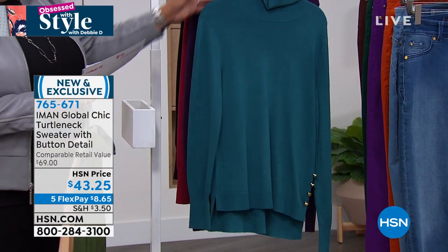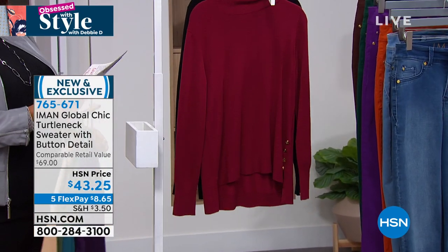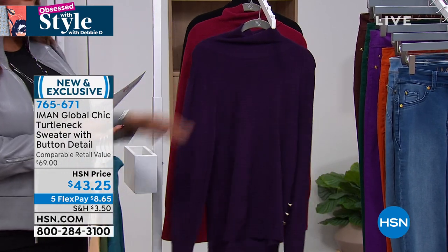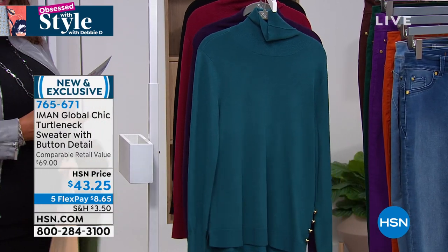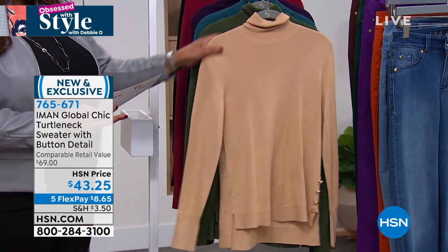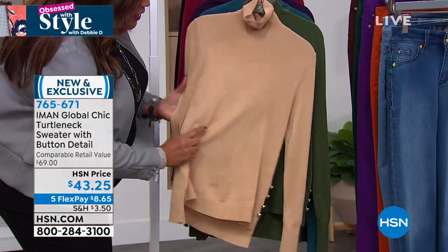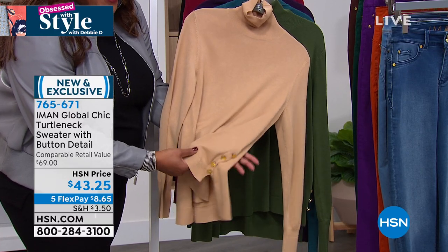This is a beautiful turtleneck. It's about 24 and a quarter inches in the front and 26 and three quarters in the back. It is beautiful and it's only $43 today — it's brand new, so it's going to go back up to $69. Take advantage of the price break today. Extra small to 3X. What I love about it is how soft this is. You can roll this down or keep it nice and loose — it's not restricting. Let's go to Kate Holiday, our brand ambassador for Iman. I love all the details — look at these buttons, they're to die for.